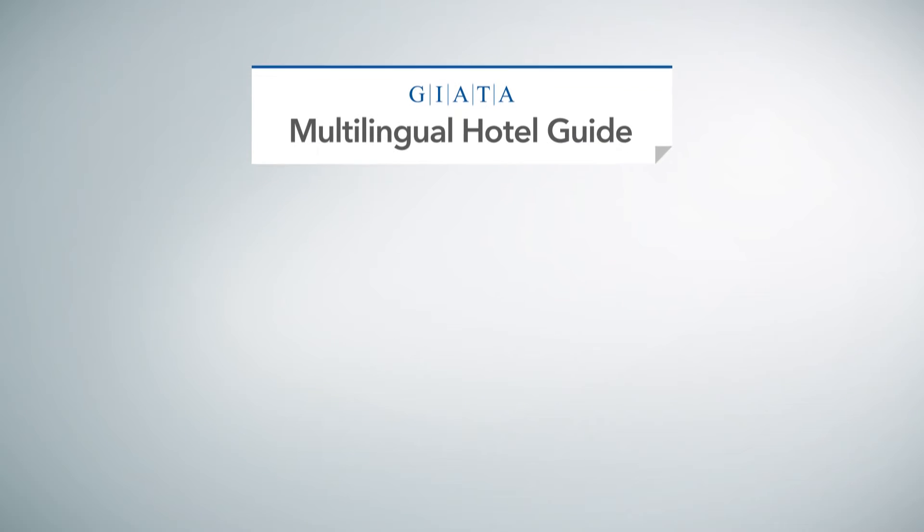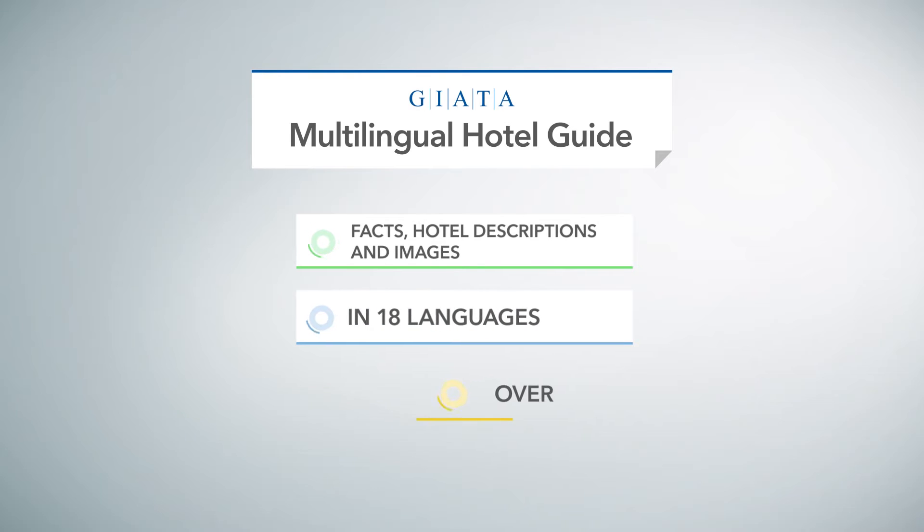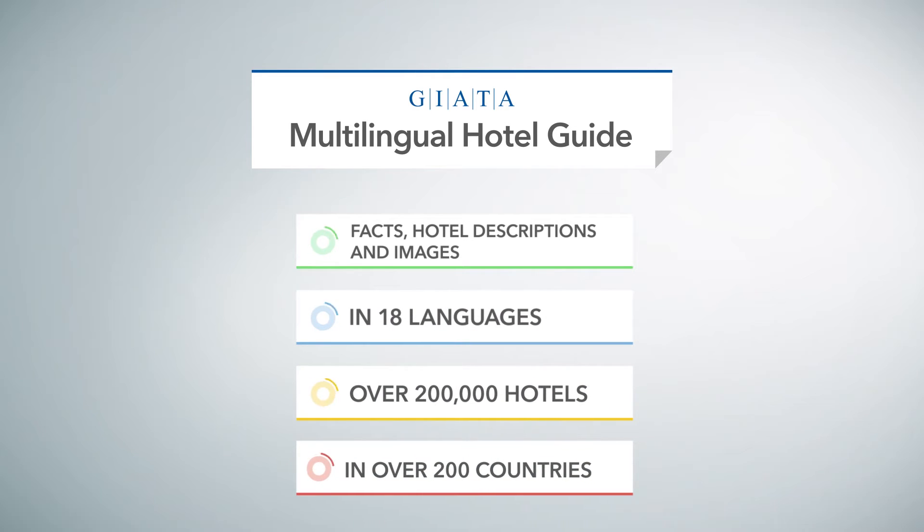A comprehensive and cost-effective collection of hotel facts, descriptions and images in 18 languages, covering over 200,000 hotels in 200 countries.